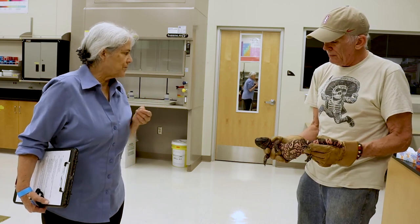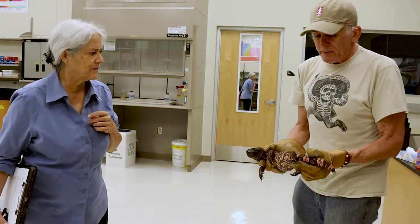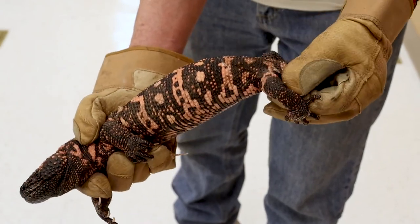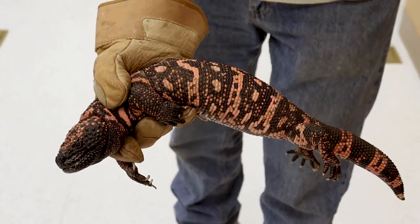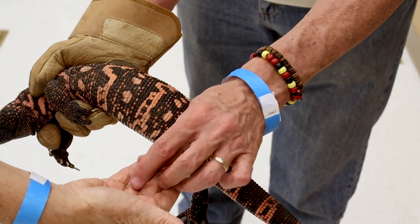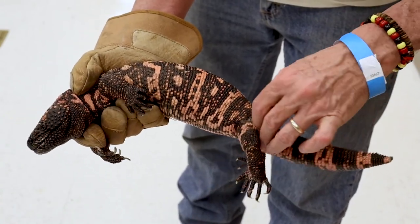Since they're reptiles, these animals shed. Reptiles all shed — turtles, crocodiles, everybody. But lizards and snakes do it very differently. Snakes shed their entire skin at once, while lizards shed little bits at a time. You can see on its back legs pieces of skin coming off right now — he's constantly shedding little chunks of skin.